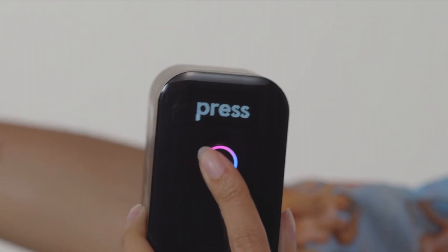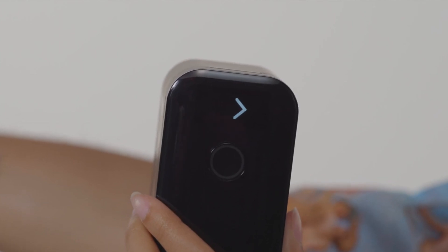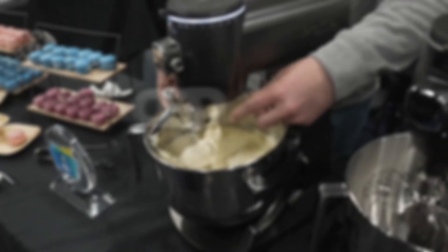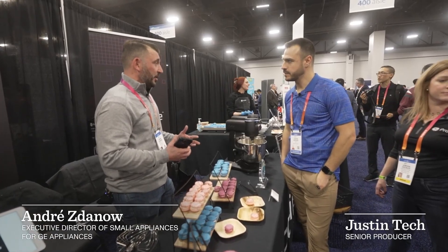The most expensive model costs $279 and a less expensive one costs $229. A $119 ink cartridge can be used for 1,000 tattoos. As a bonus, there's also a feature you can use to color your hair for a short time.